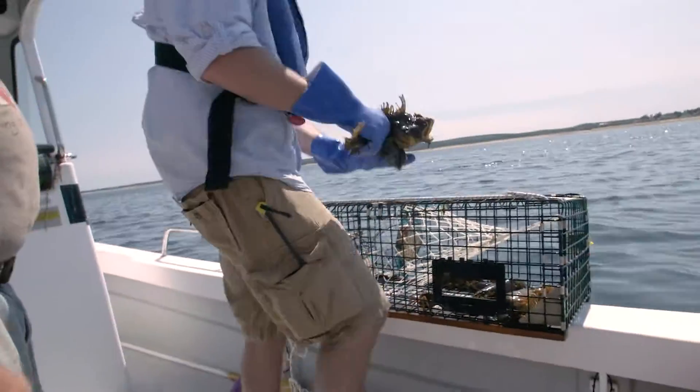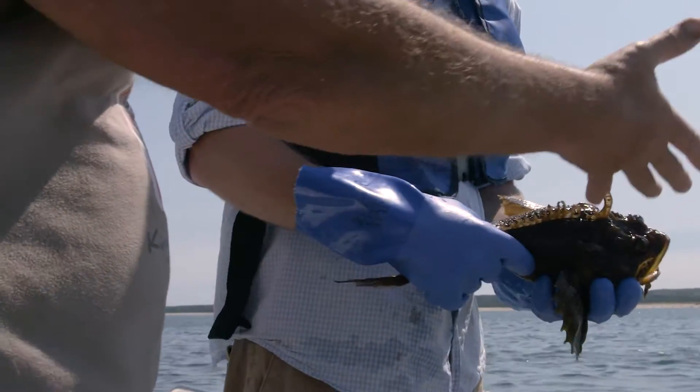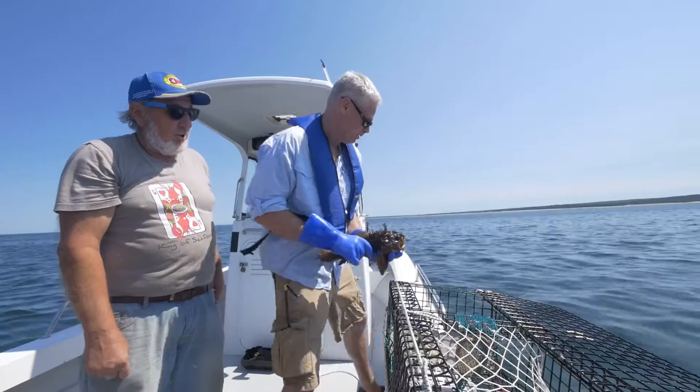Looks like we got ourselves a fish as well — a sea raven and a sea robin. It doesn't have any real market value, but you pick up fish in your traps occasionally. Can you use that as bait now? You could if you wanted to, but you don't have to.